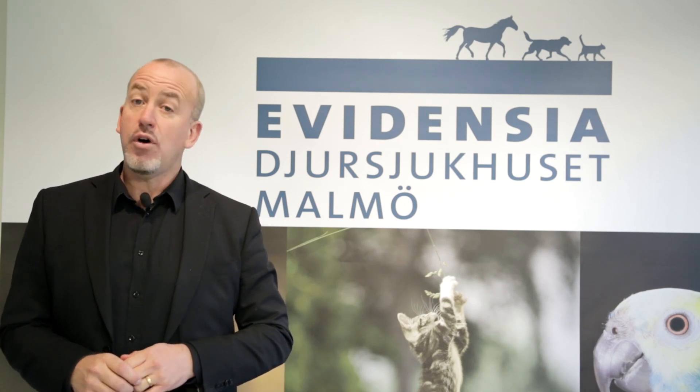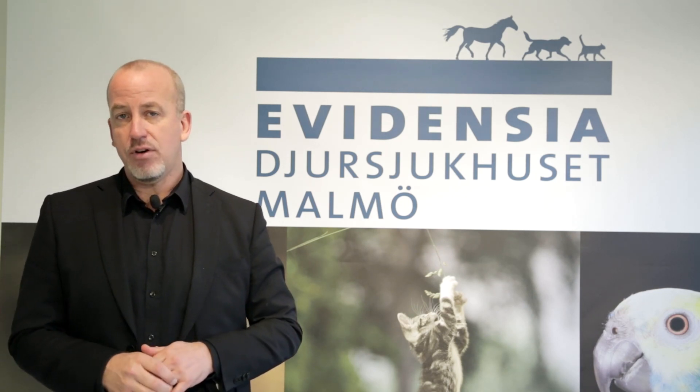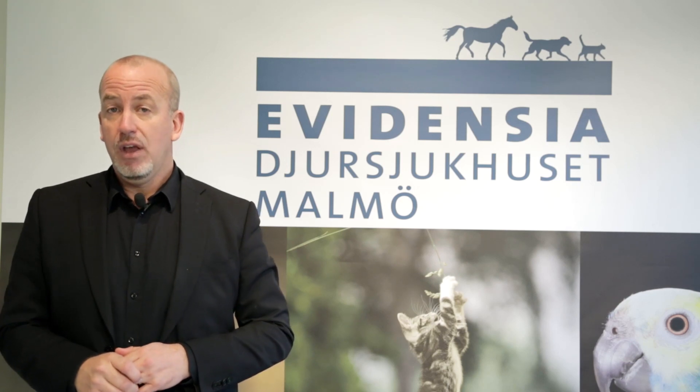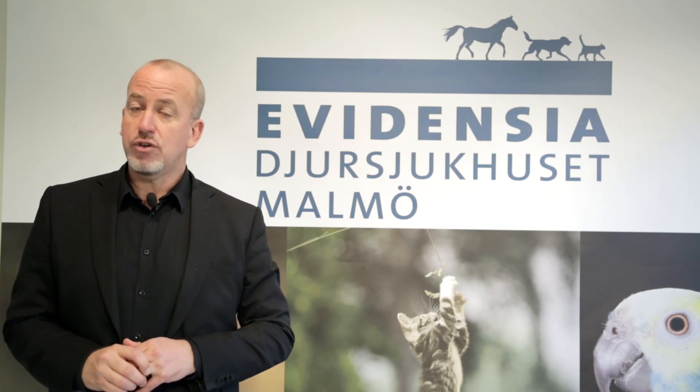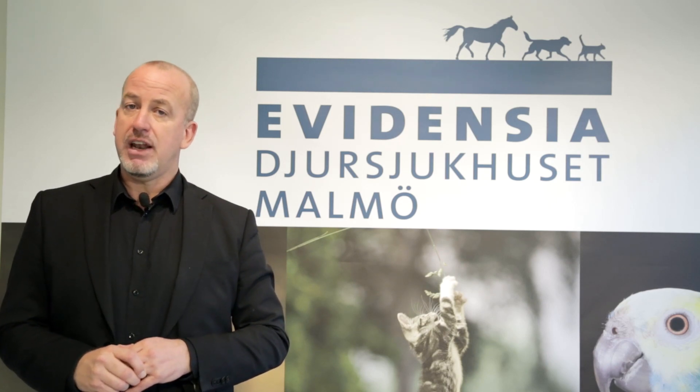We have more than 90 clinics around Finland, Denmark, Sweden and Norway. We want to provide the best care for animals and in short, be the best for the animals.